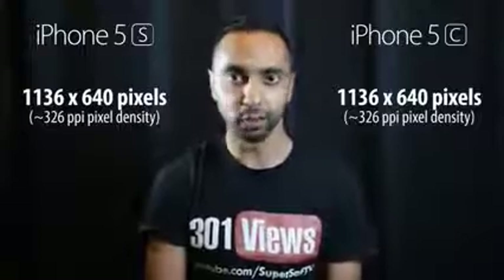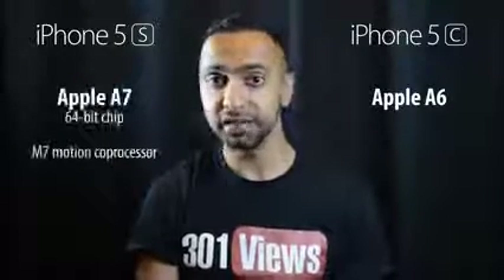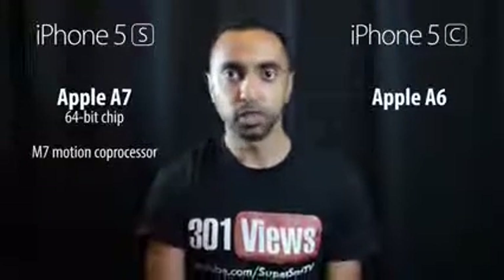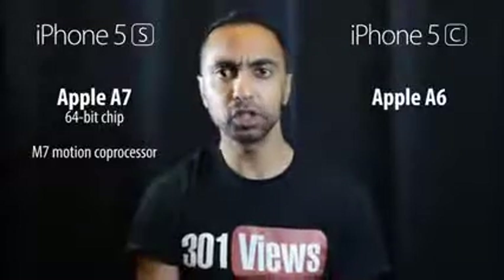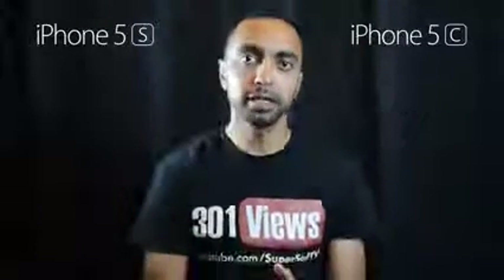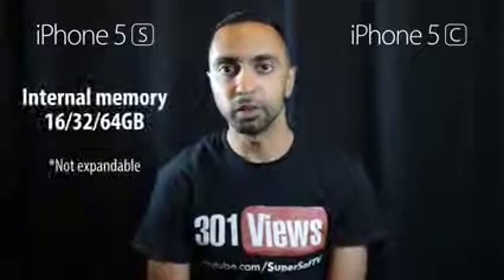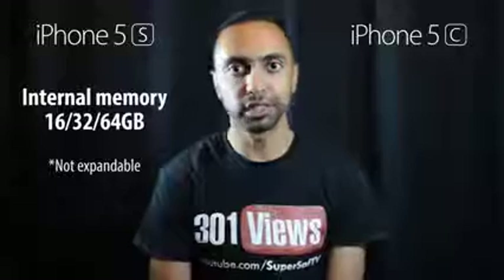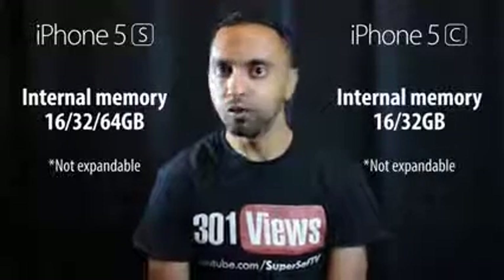The iPhone 5c has the same A6 chip as the iPhone 5, while the iPhone 5s has the A7 chip — a 64-bit processor that's supposed to be twice as fast. The 5s also has the M7 coprocessor, so it should handle high-intensive apps and games noticeably better. In terms of storage, the 5s comes in 16, 32, and 64GB versions, while the 5c only offers 16 and 32GB — neither has expandable storage.